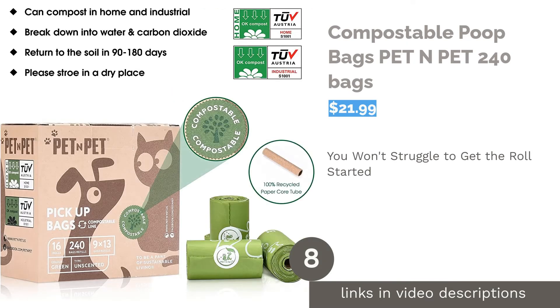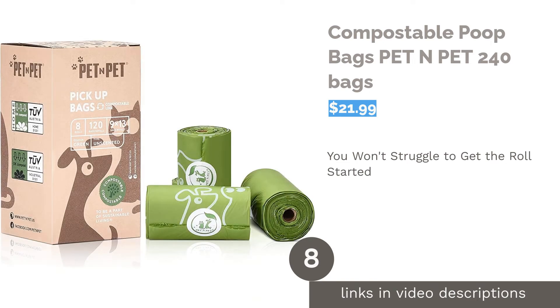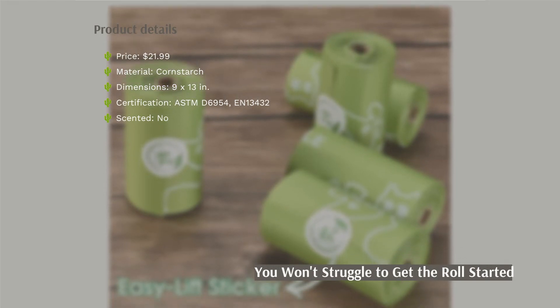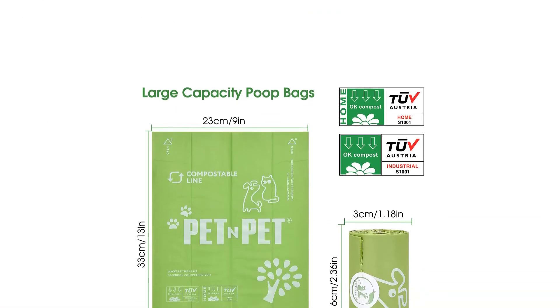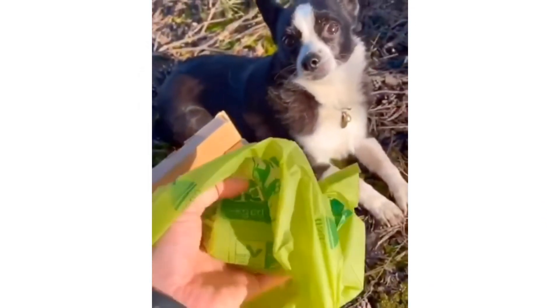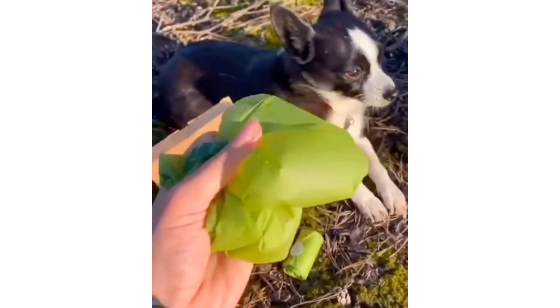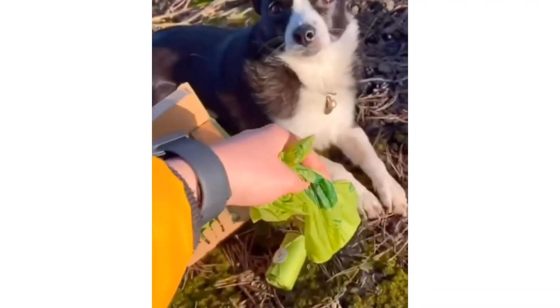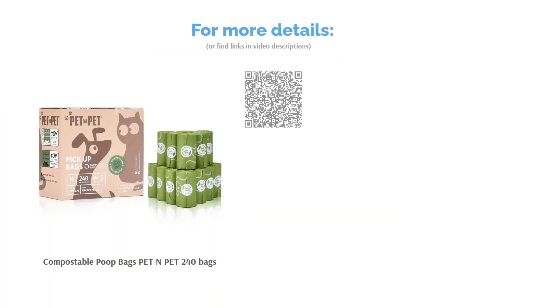The next product is Compostable Poop Bags Pet N Pet 240 bags. Created with bio-based materials, these bags are certified by US and Euro standards to break down in about 90 to 180 days. The cores and packaging are made from 100% recyclable materials. There's also an open arrow printed on each bag to help you tear it off more easily. Many reviewers commented that the bags truly did the trick — they were quite tough, had a silky texture, and didn't rip. Many didn't experience any hassles when opening the bags, and reviewers further mentioned that the sticker sealing the roll was easy to remove and didn't tear the first bag. Others were also happy that the bags broke down easily.